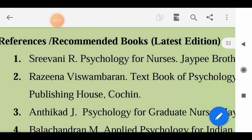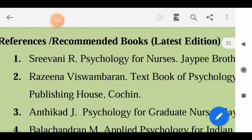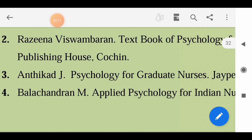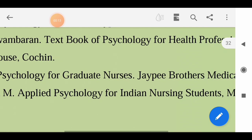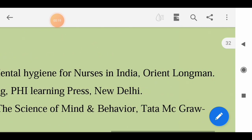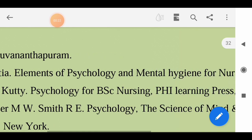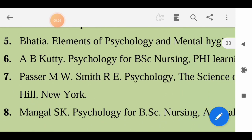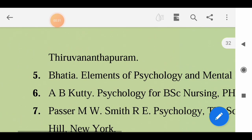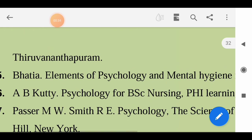For Psychology: Sriwani R - Psychology for Nurses; Razina Vishwambaram - Textbook of Psychology for Health Professionals; De Card J and De Card - Psychology for Graduate Nurses; Balachandra M - Applied Psychology for Indian Nursing Students; Batia - Elements of Psychology and Mental Hygiene for Nurses in India; AB Kutti - Psychology for BSc Nursing; Pastor MW and Smith R - Psychology; Mangal SK - Psychology for BSc Nursing. You can use any of these books or any suggested by your subject teacher.